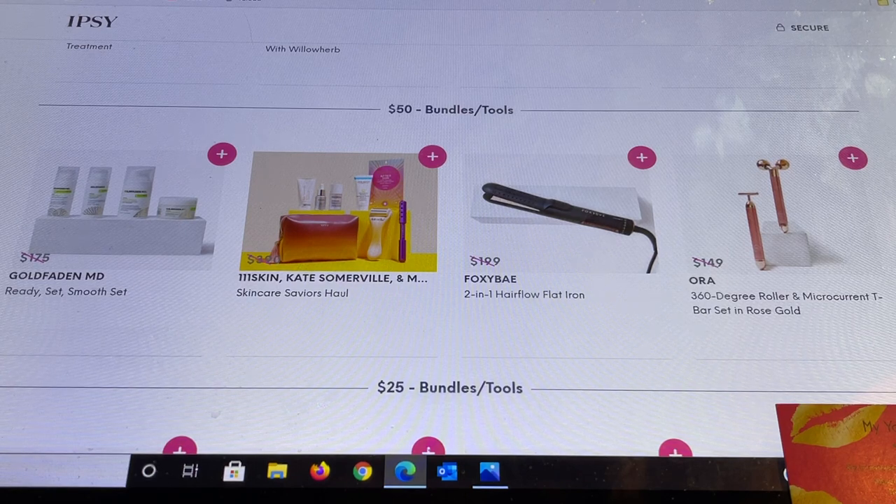The $50 bundle is Gold Faden MD — a brand I highly highly recommend, everything I've tried I've been blown away by, it's definitely a result-driven brand. Right beside it there's 111 Skin and Kate Somerville — looks like a full package. Click the picture for a full breakdown. From Fox Bay there's a two-in-one flat iron, and from Aura there's a 360-degree roller and microcurrent t-bar set.